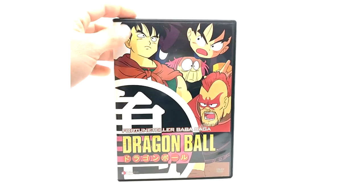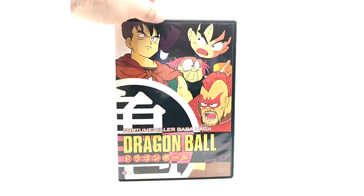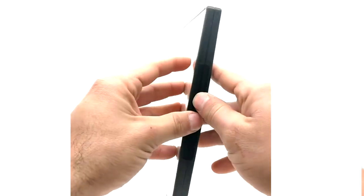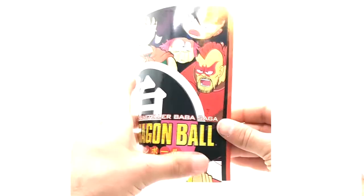And we have the Fortune Teller Baba Saga, one of the rare sagas on the VHS side of things. Volume 6. These are the peak disc. And now for the insert — one of my favorite sagas as well.